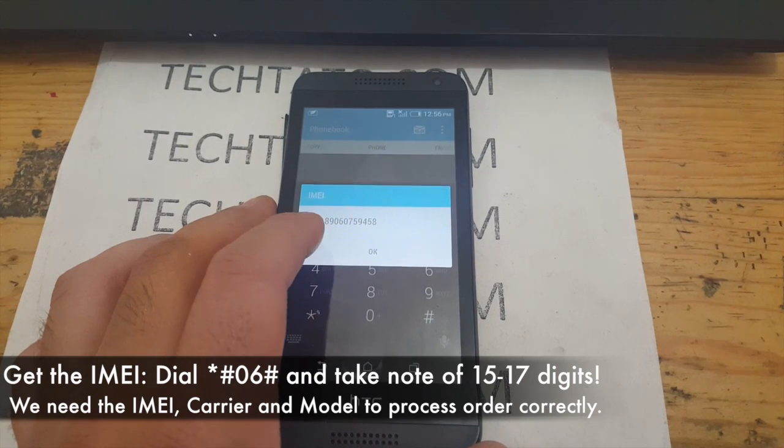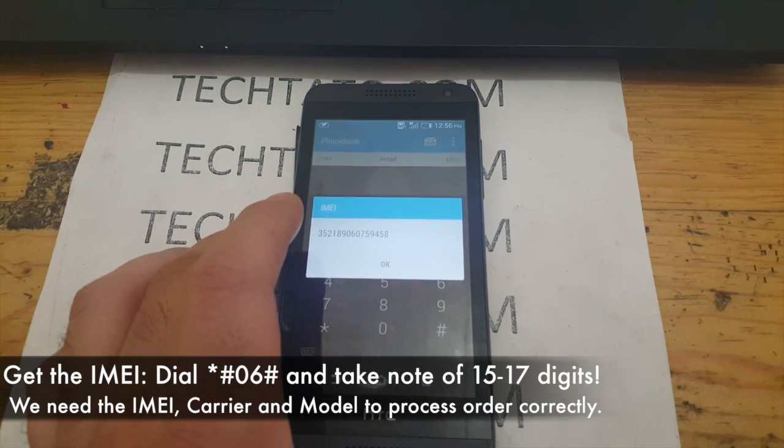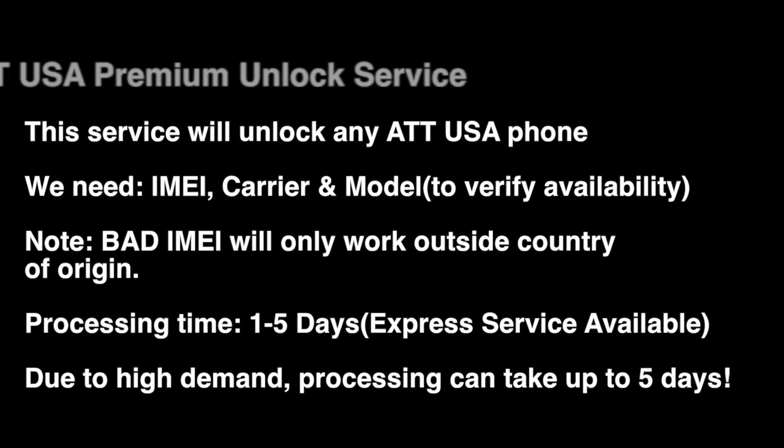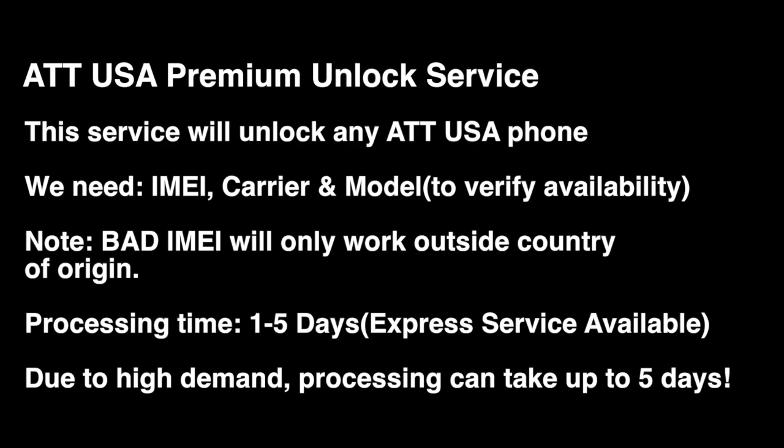We get the IMEI by dialing *#06#. Take note of the information that appears on the screen and enter it on the ordering section on my site so we can process your order accordingly.